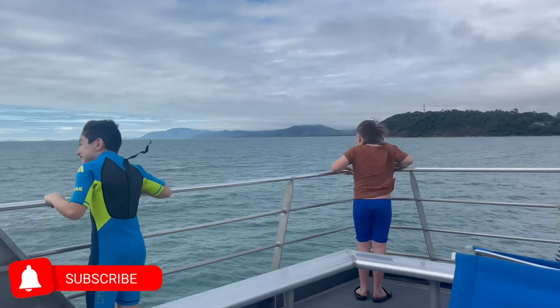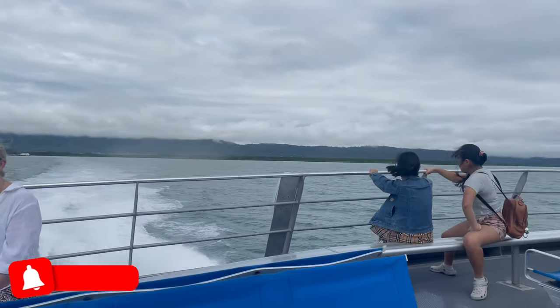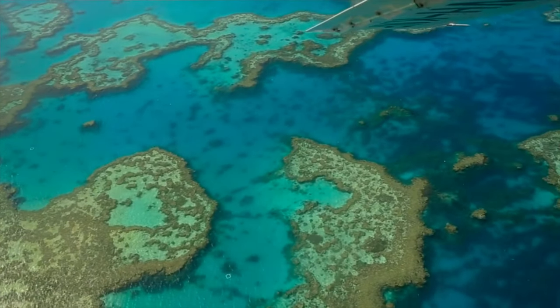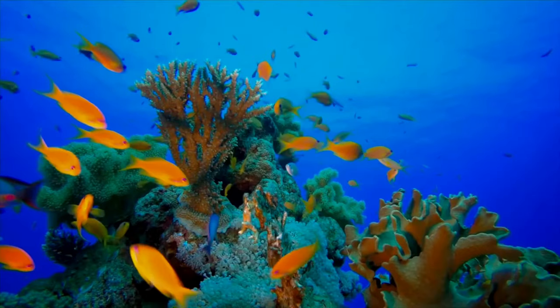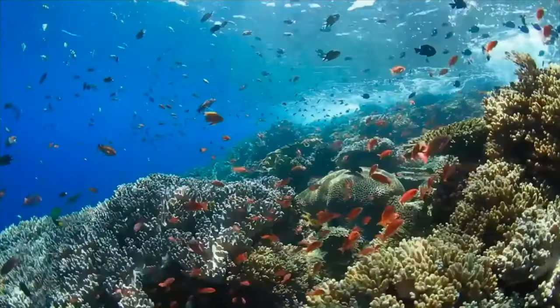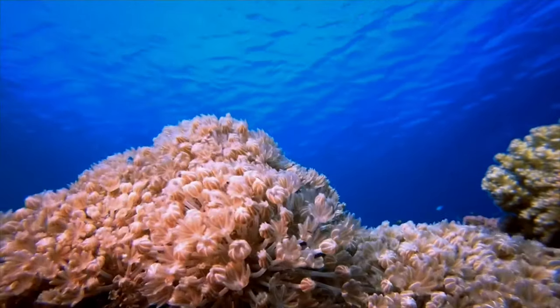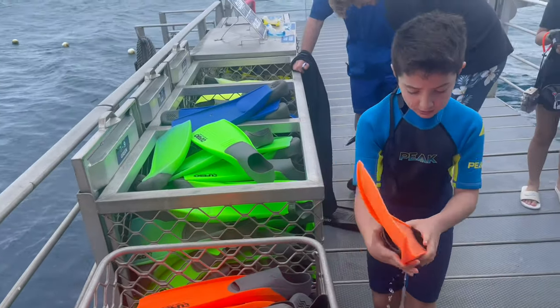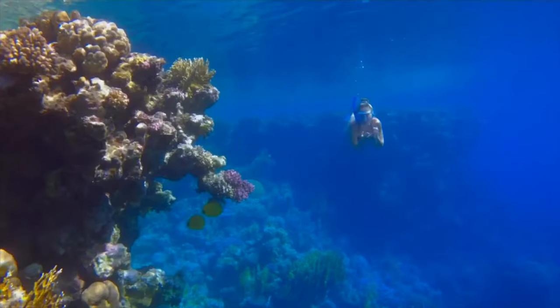Welcome to Oliver and Lucas' educational videos for kids. In this week's episode, we're going on a snorkelling cruise to learn about the spectacular Great Barrier Reef, the largest coral reef in the world. We will experience one of the wonders of the natural world up close and personal as we travel in a glass-bottom boat and explore the colourful world underneath the water.